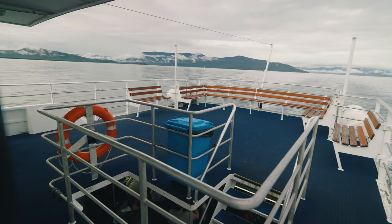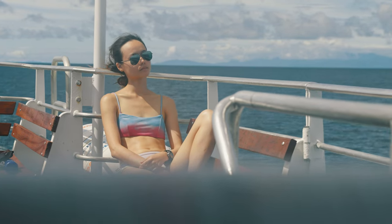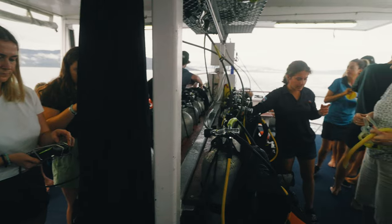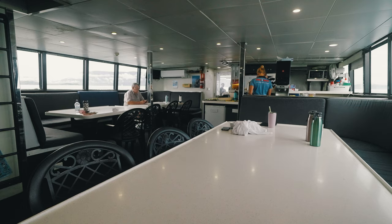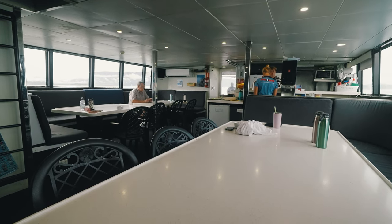Firstly, we have the sun deck, and this is where we will spend most of our time just chilling and drying off in between dives. Secondly, we have the preparation area, where we store our dive gear and where we will gear up right before our dives. Third, we have our dining area, which is also a place you can chill at, but provided you're dry.